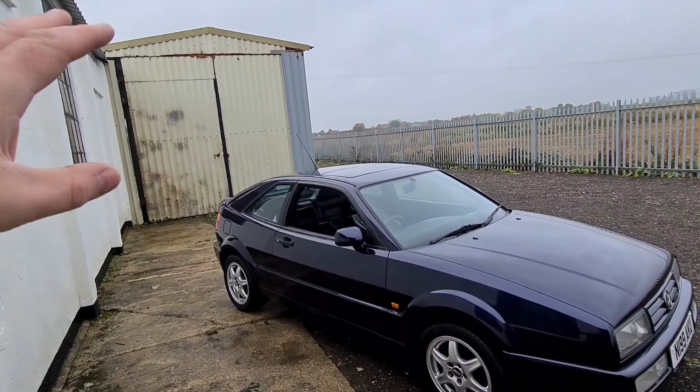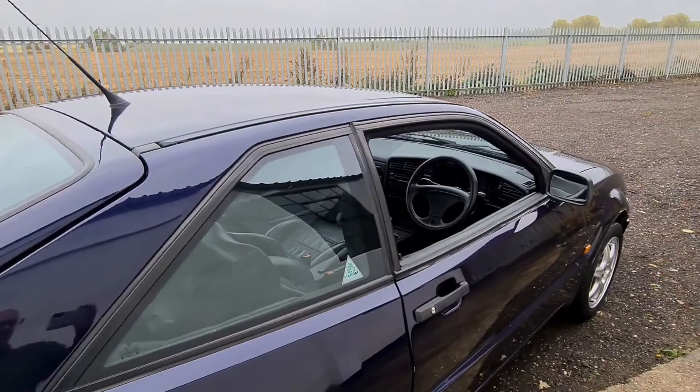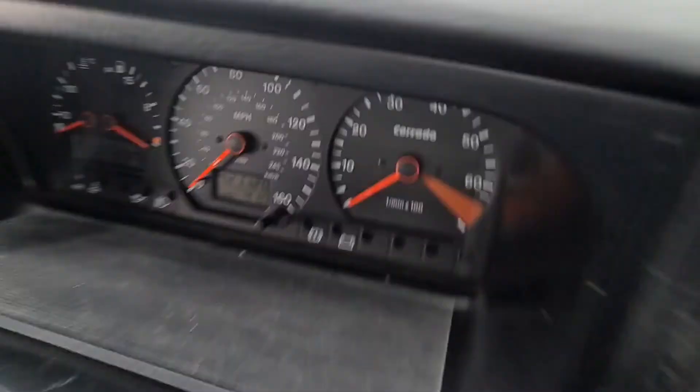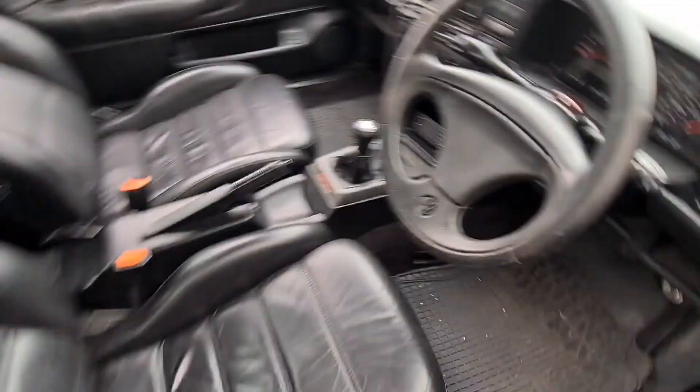The electric spoiler works — the whole point of it. I'm lost for words. This was my car that I wanted as a kid. This was the ultimate. I'm so pleased we've got it in for the first auction. 121,120 miles on the clock, if you can see there.